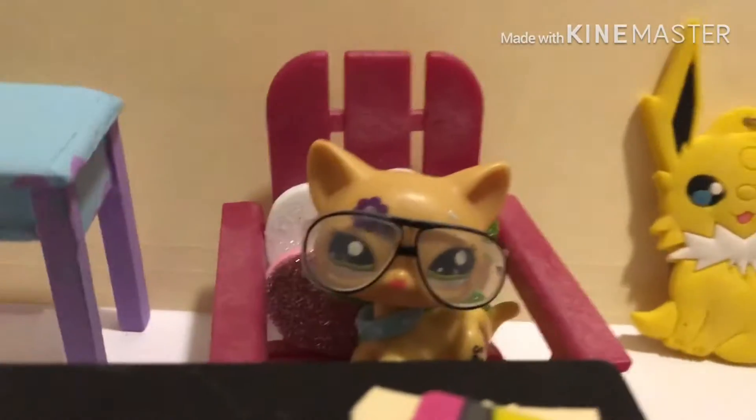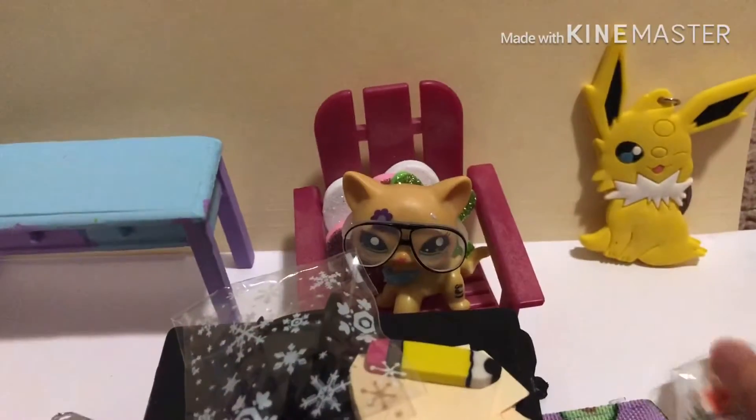Hello guys, welcome to my new studio. Since Christmas is over, I'm not going to be the dreamy bedded gingerbread house again, but today I got something in the mail. I got these glasses and this thing from the mail. So let's open it.